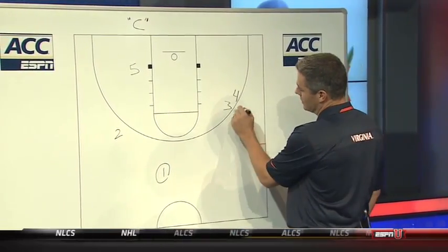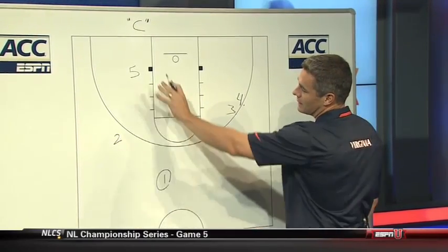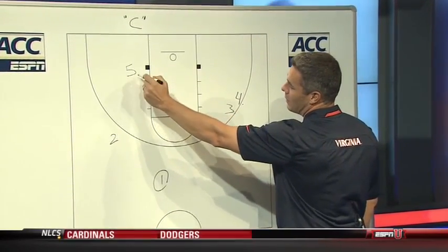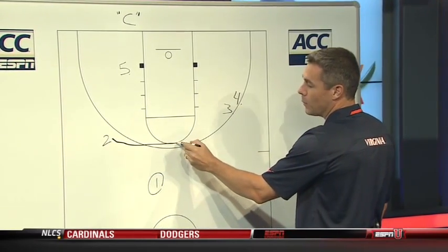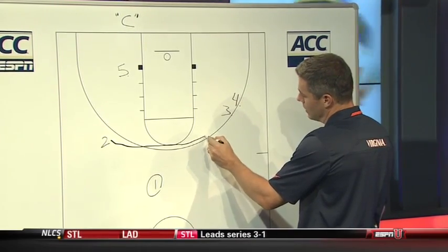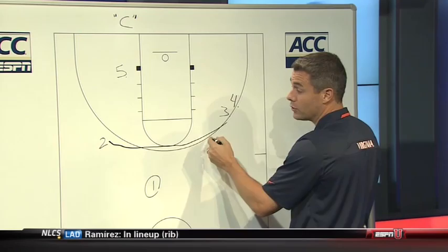You put your shooter over here, you stack your three and your four, and then we put our five in a spot that I say a step up and a step off the lane. He's going to get ready to set a screen. But two is just running hard — it helps if he's made a couple shots. He's running hard off of this stack, and most of the time defenders will lock and trail your shooter.